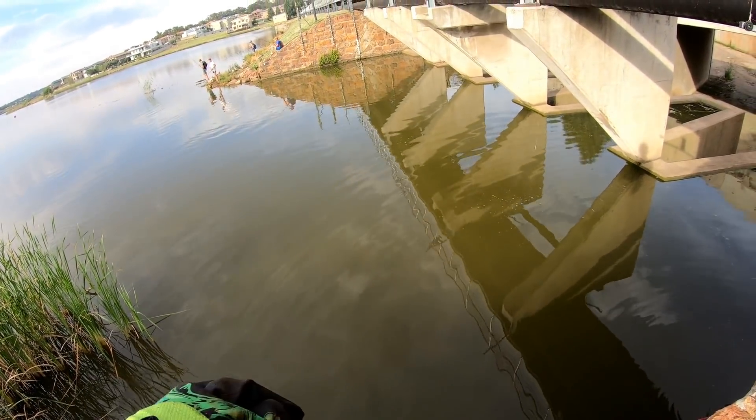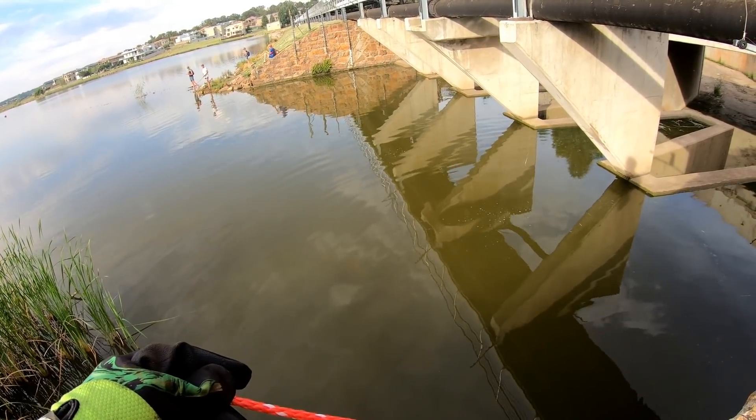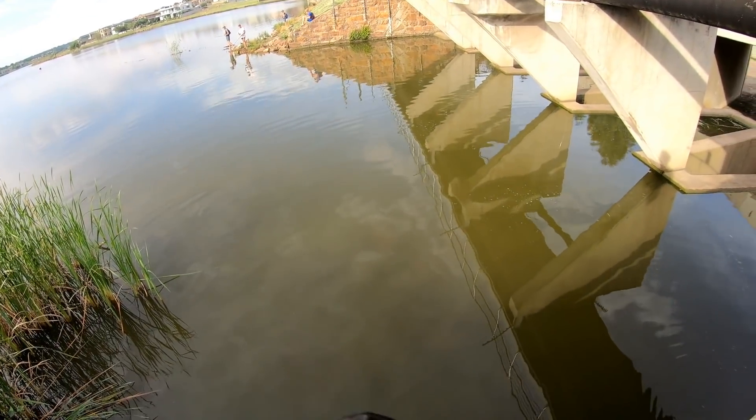Yeah, yesterday — no, day before yesterday I caught the water. Good sizes? Yeah, three, four.